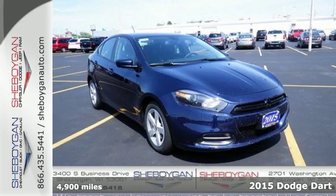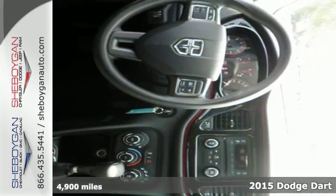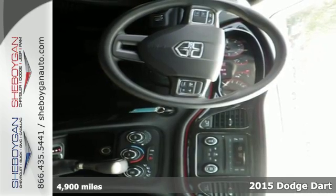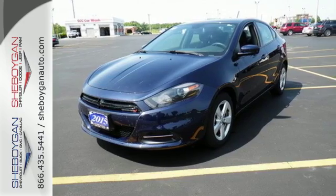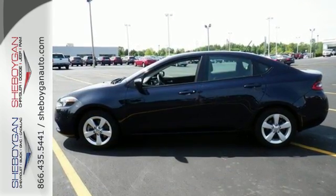It's a 2015 Dodge Dart. On top of getting signature Dodge Power, you'll also get an efficient and safe ride. This car comes equipped with a 6-speed transmission, LED tail lamps and stability and traction control.